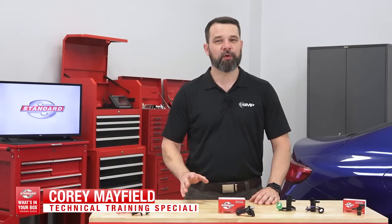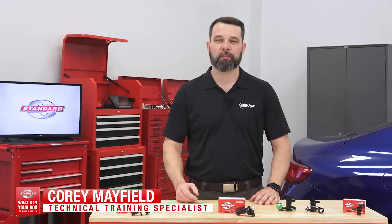Hi, I'm Cory, and welcome to the third installment of the standard What's in Your Box training series. Today's topic is camshaft and crankshaft position sensors, and why the part you recommend really matters to the performance of the vehicle and to the car owner.